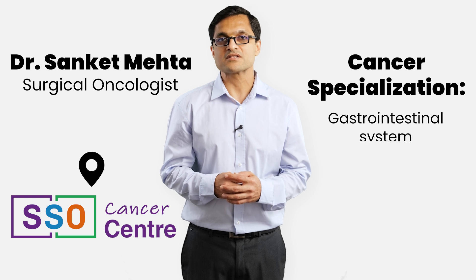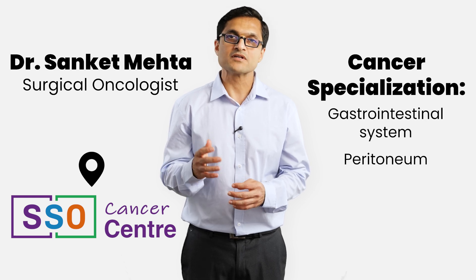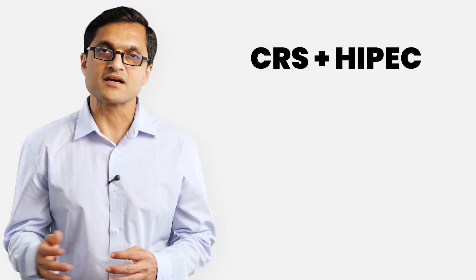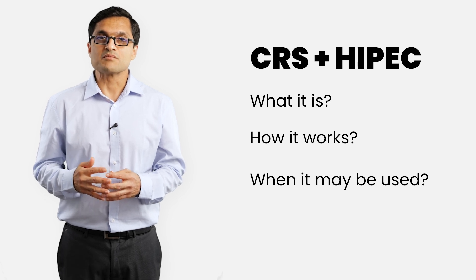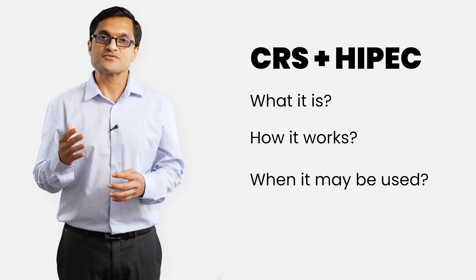Hello, I'm Dr. Sanket Mehta. I'm a surgical oncologist from SSO Cancer Center and I treat cancers of the gastrointestinal tract and the peritoneum, the lining of the abdominal cavity. In this video, I'll explain a treatment called cytoreductive surgery and HIPEC — what it is, how it works and when it is to be used. It's a complex procedure but understanding the basics can help reduce fear and confusion, especially if you or someone you care about is exploring it as a treatment option.